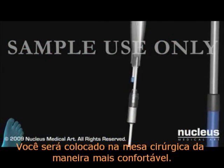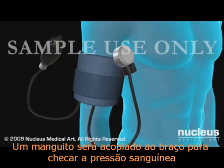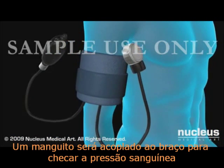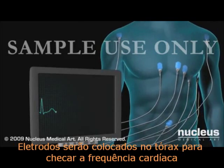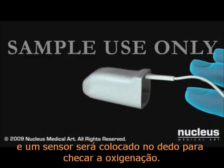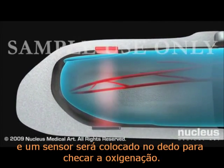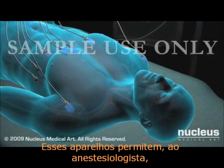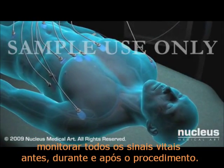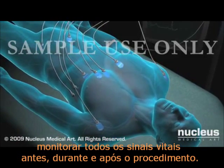You will be placed on the operating table and made as comfortable as possible. A blood pressure cuff will be placed on your arm to check your blood pressure readings. Sticky pads will be placed on your chest to check your heart rate, and a clip will be put on your finger to check your body's oxygen levels. These devices allow the anesthesia specialist to closely monitor your vital signs before, during, and after your procedure.